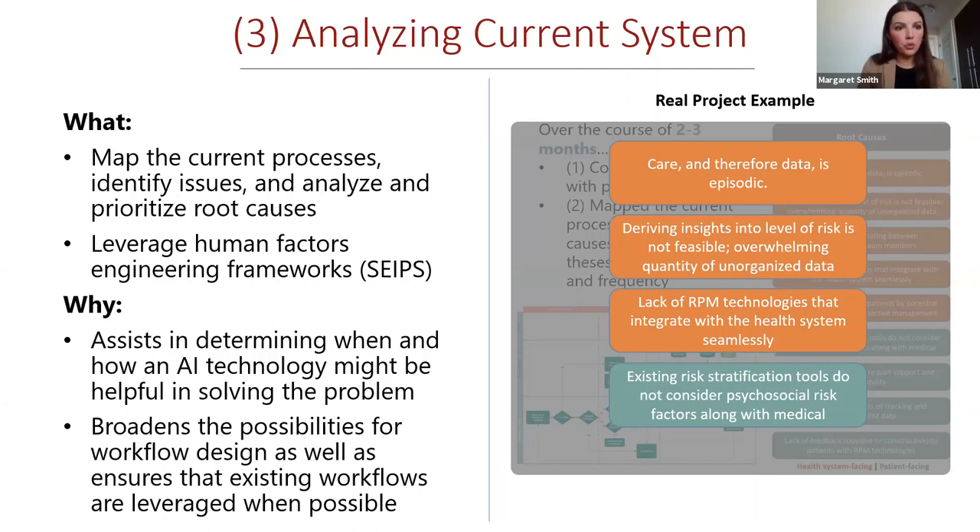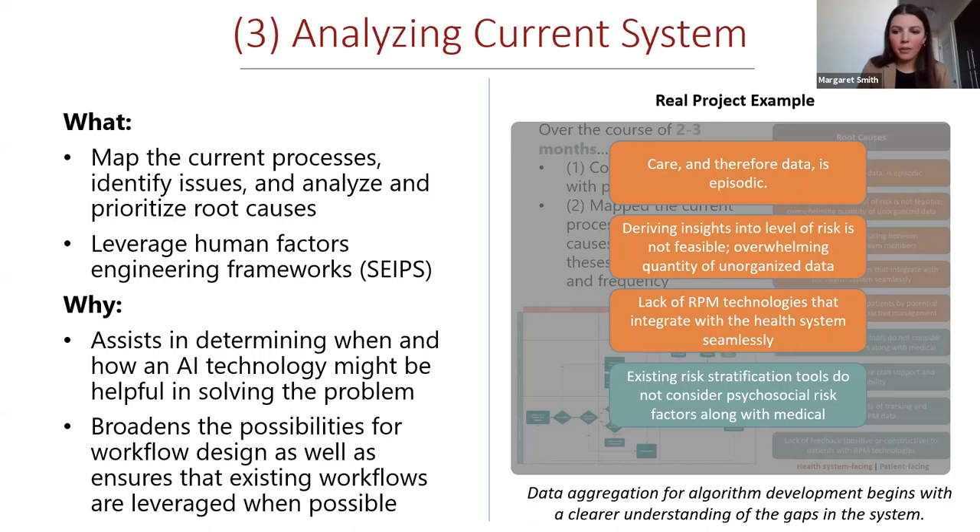Regarding risk stratification tools, many leverage billing or claims data — so we're looking at data from three months after a patient has left the health system, and it doesn't take into account the psychosocial issues that are often the real drivers. These were the main gaps identified through analysis. The technical team was present throughout this portion, starting to understand the data needs for a potential AI solution and building that understanding of what data might be needed.